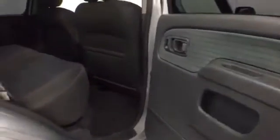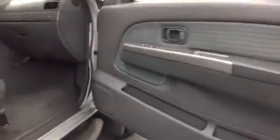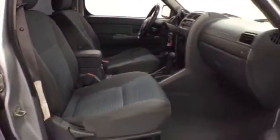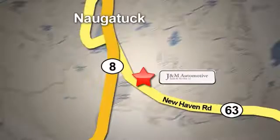I'll see you next time. You'll see a difference at J&M Auto Sales. Stop in today. We are conveniently located at 820 New Haven Road in Naugatuck, Connecticut.